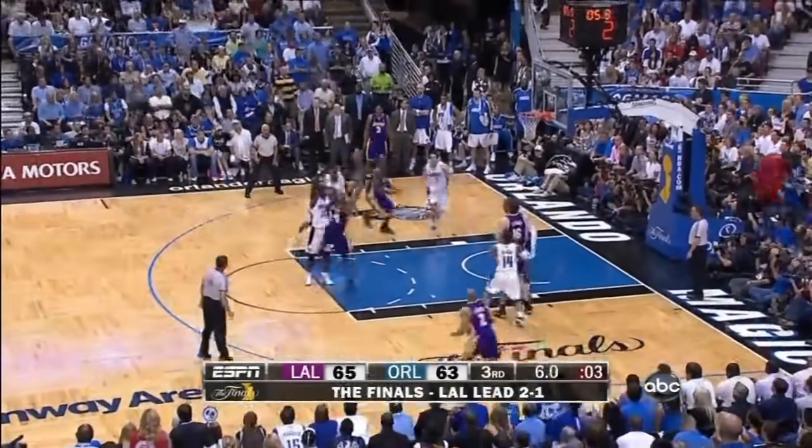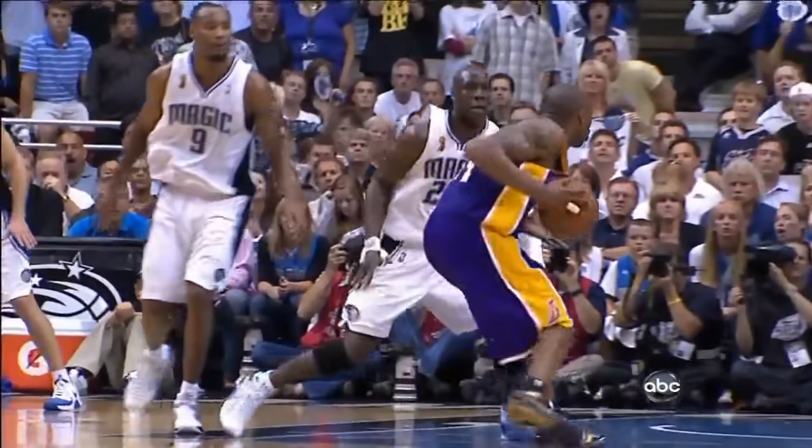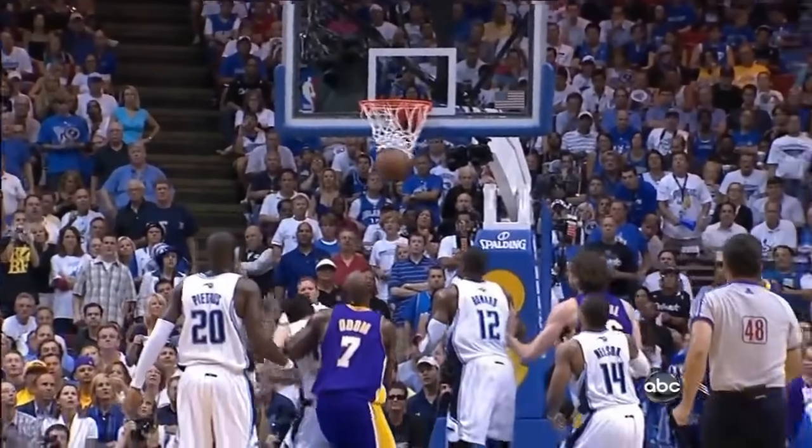Bryant leans in, puts it up, puts it in — tough shot. Trevor Ariza had 13 points in the period. Kobe Bryant strong as well — he had eight.